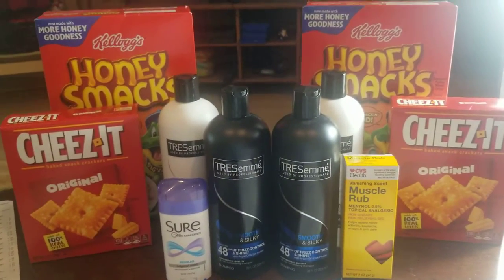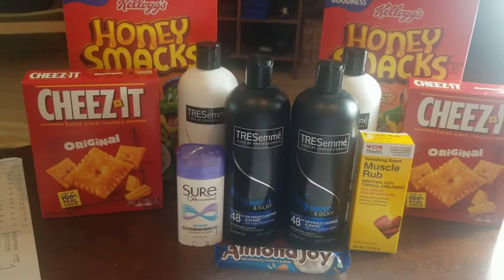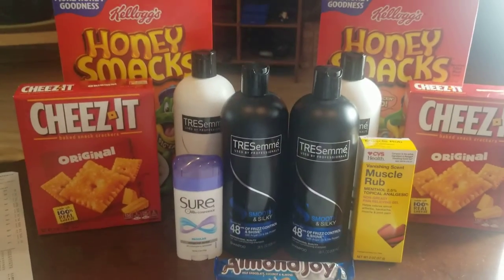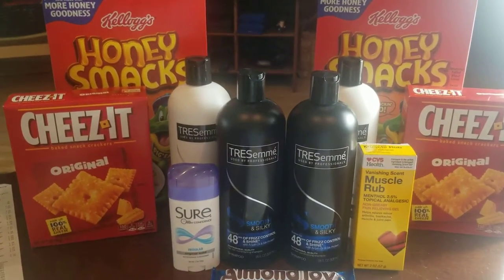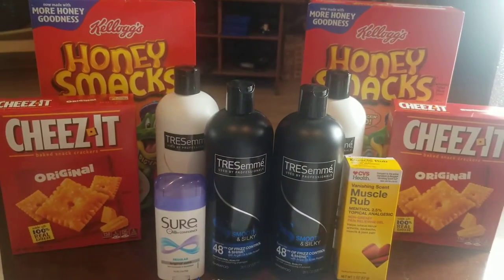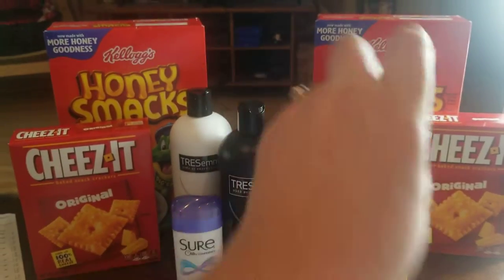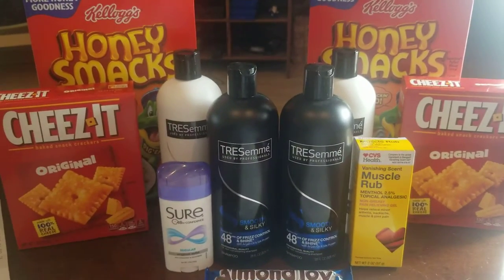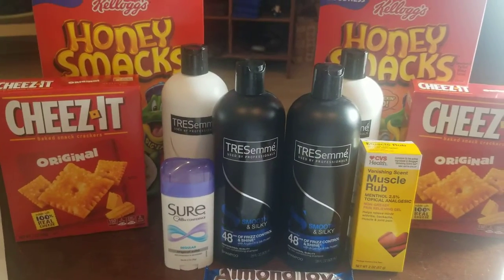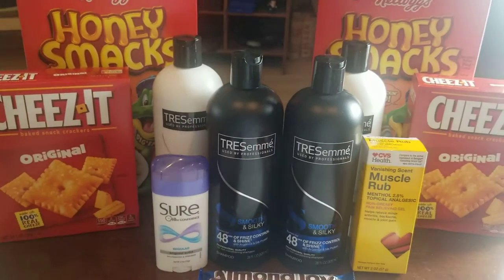Hey everybody, welcome back to my channel. Today I'm giving you a breakdown of what all I got here. This is my second week back to couponing — technically third. I just didn't film the first one because it was very last minute, but I did write down the breakdowns. Something to point out: some easy deals to get are the Honey Smacks deal and the Sure Deodorant deal, especially if you're new to couponing.